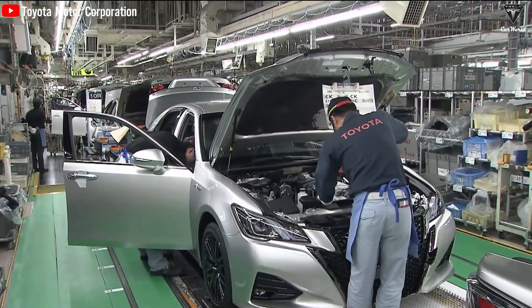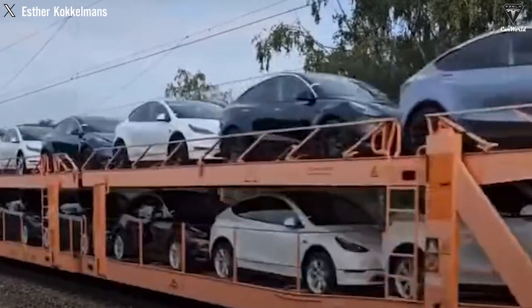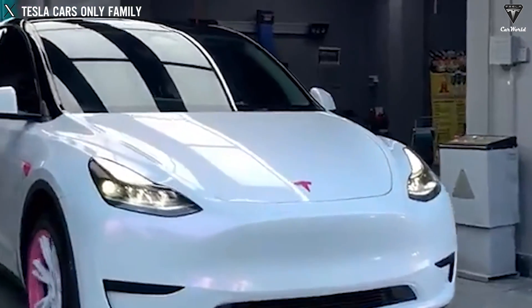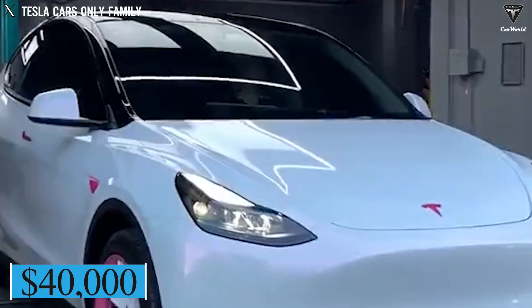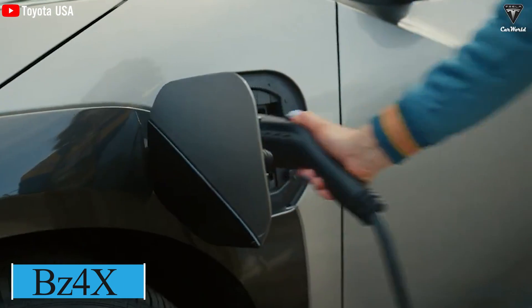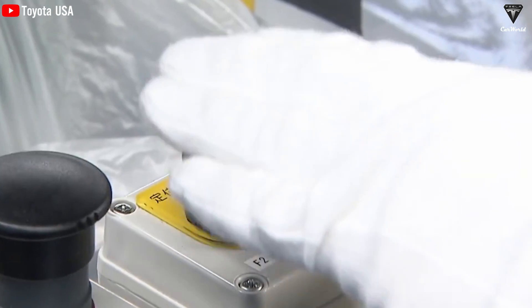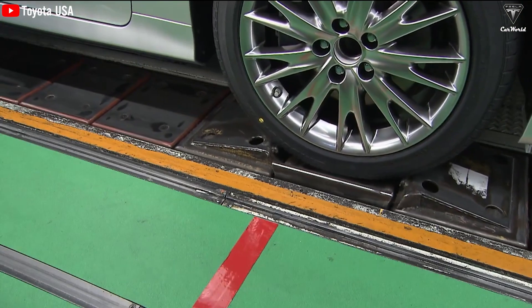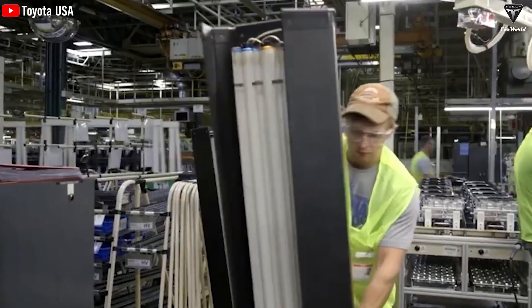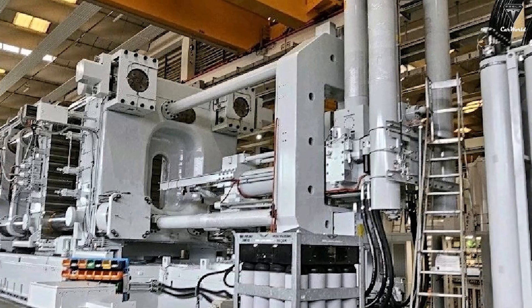What do you think if we call Toyota professional copycats? Everything has a clear cause. In 2021, Tesla stirred up the market with the Model Y SUV with a starting price of about $40,000. Realizing Tesla's success, Toyota immediately launched a bZ4X SUV with the same price as the Model Y. But recently Toyota continued to reuse this script — instead of copying electric cars, this manufacturer switched to copying Tesla's proprietary machine, the Gigapress.